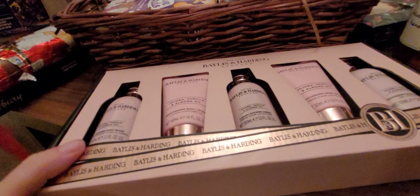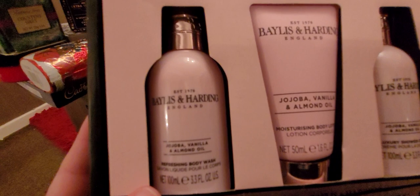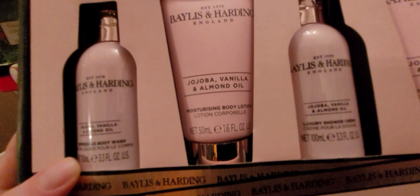We also have this — look at this beautiful set from Bayliss & Harding. Wow, it looks so smart. So what have we got here? We've got Jojo Bar — vanilla and almond oil. There's a refreshing body wash, a body lotion, luxury shower cream, hand cream, and refreshing shower gel. They're all the same scent. Lovely Bayliss & Harding — good quality stuff. Smells really good.